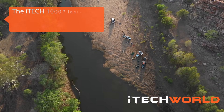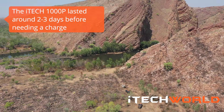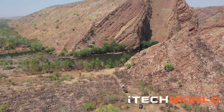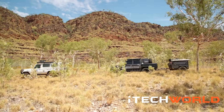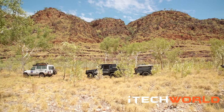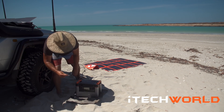We've been on the road for the last two weeks in the Kimberley, just before the wet season, so we've had rain, dust, 45 to 50 degrees heat. It's been pretty intense, and the iTech 1000P has definitely lived up to the game. Most days we've been travelling, so I've been able to charge it in the car, but the days that we haven't been travelling, I've just had the solar blanket out and charged it up.